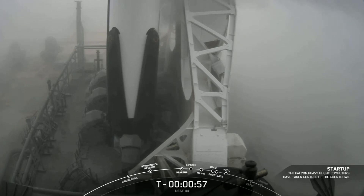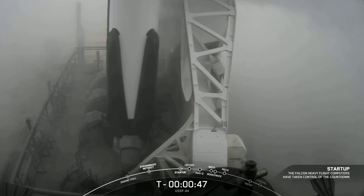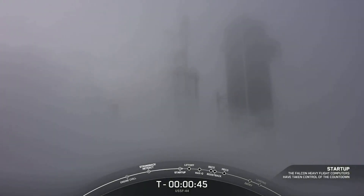Falcon Heavy is in startup. At this point in time, Falcon Heavy's onboard flight computers have taken over the launch countdown. Great view of the base of Falcon Heavy there. MD, LD, go for launch.